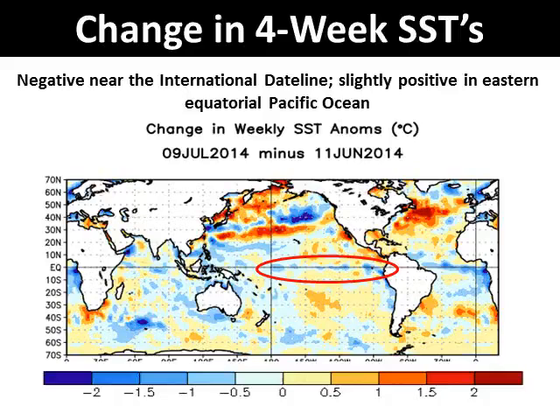Sea surface temperatures are monitored weekly, and the latest change over the last four weeks ending on July 9 showed weak cool anomalies across the majority of the eastern tropical Pacific Ocean. This is another sign that the latest El Niño is currently in a decreasing pattern.